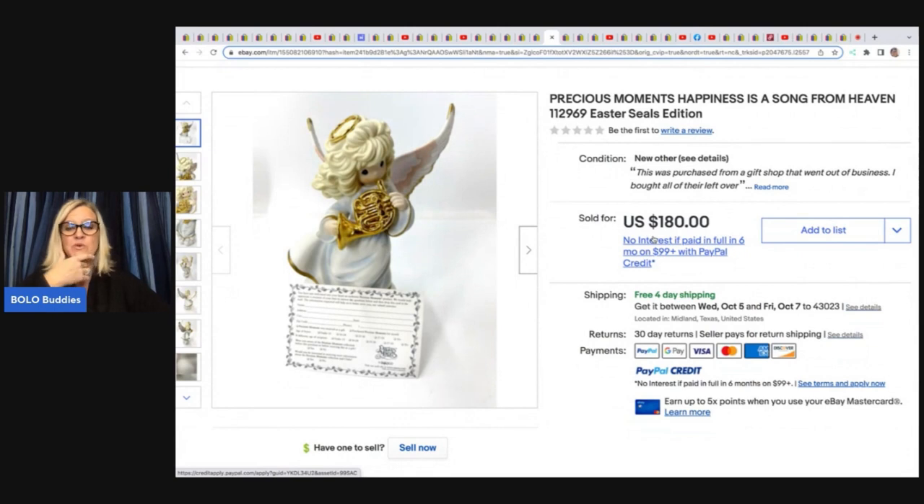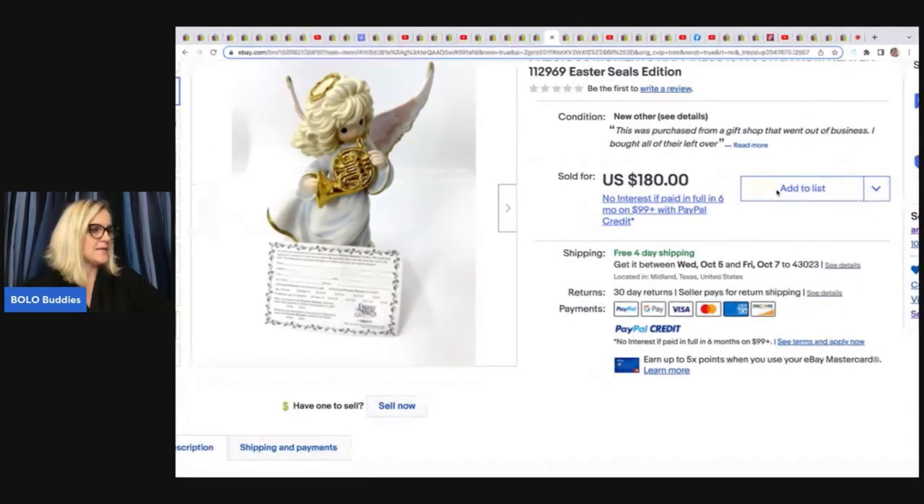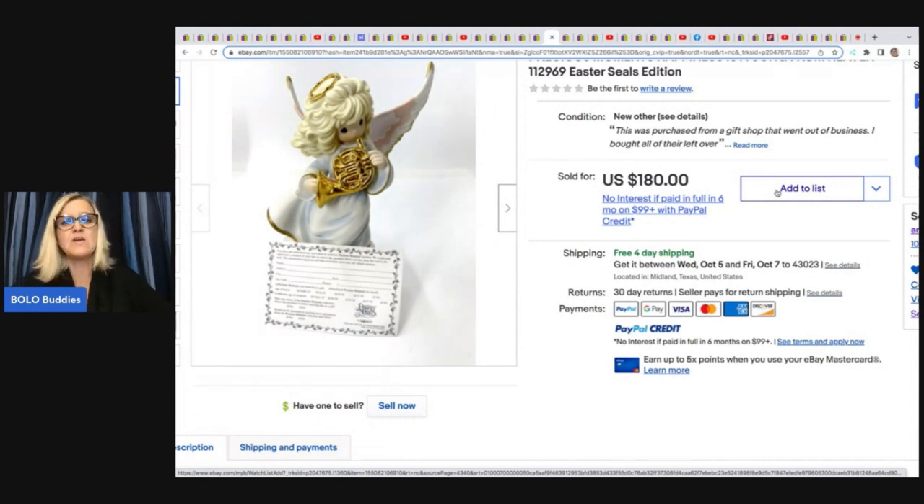The Precious Moments ones really get my attention. Anytime Picker has also been selling a lot of Precious Moments for big money. Most of them are bread and butter, but some can go for a lot. This one is 'Happiness Is a Song from Heaven,' Easter Seals edition. He got it at an estate sale with a cost of goods of $15 and sold it for $180 plus free shipping.